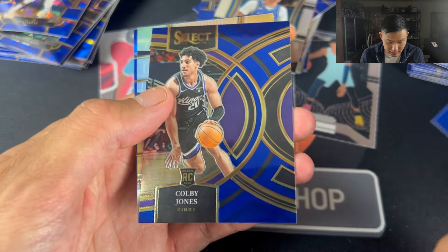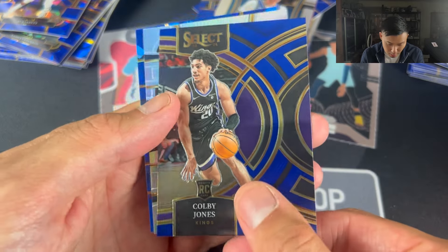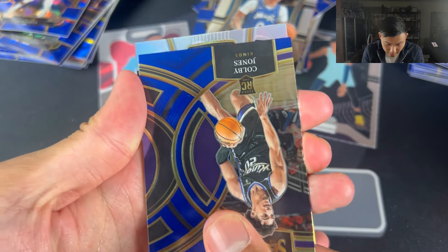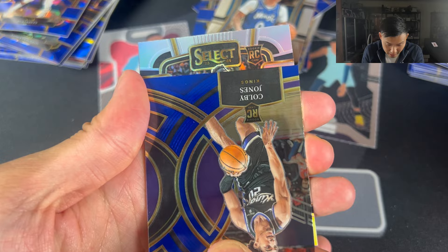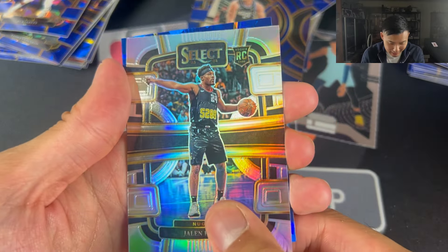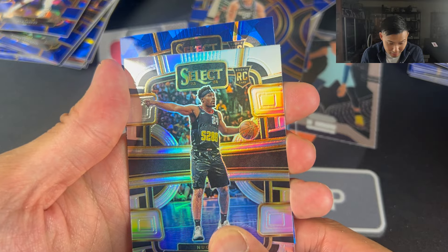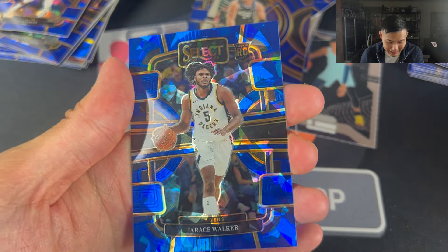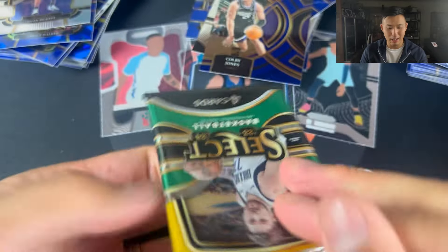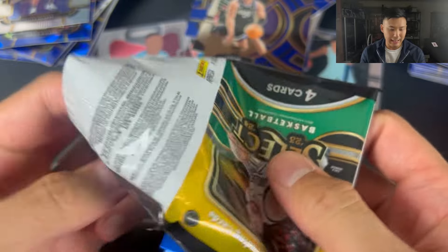Jimmy Butler here. We have Colby Jones. Is this a silver? Is this the other way around? Rookie — Jalen Pickett, close enough. And another rookie Blue Cracked Ice — Jarris Walker. Getting close, we're getting rookies. But that's the plus of Select though — you always do really well in terms of rookies. It's a rookie heavy product.